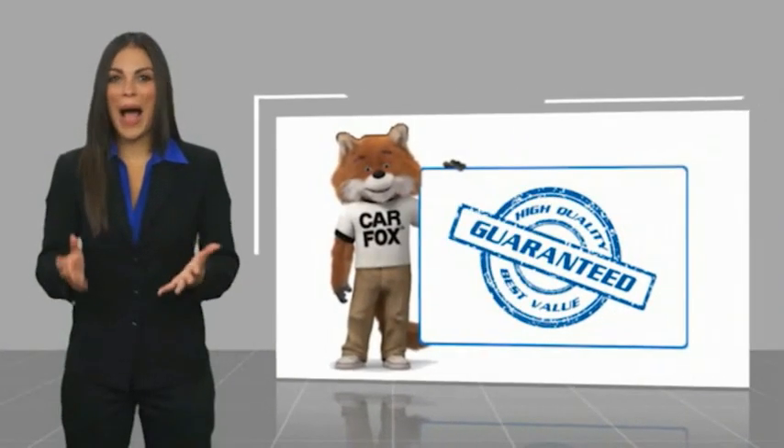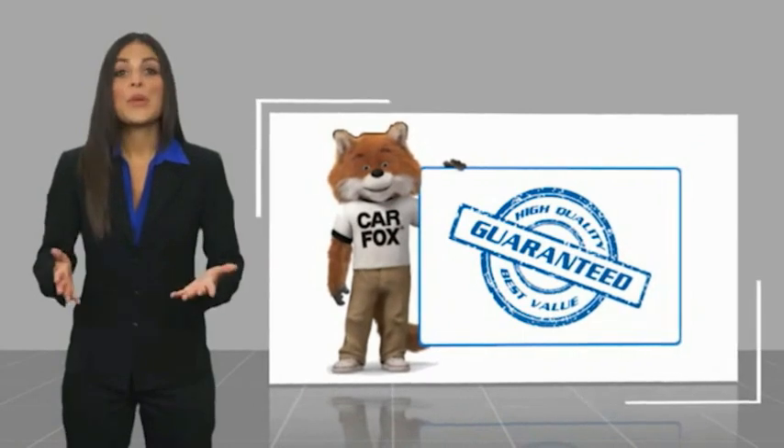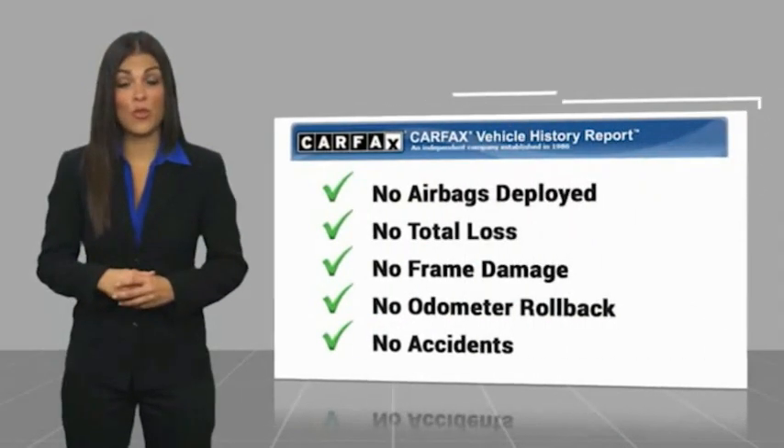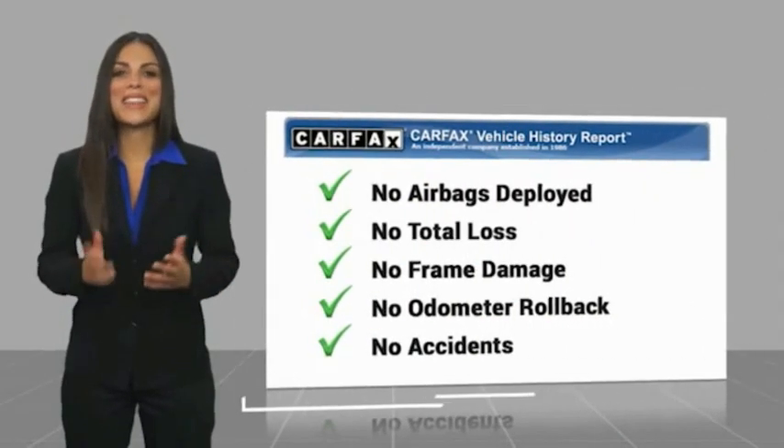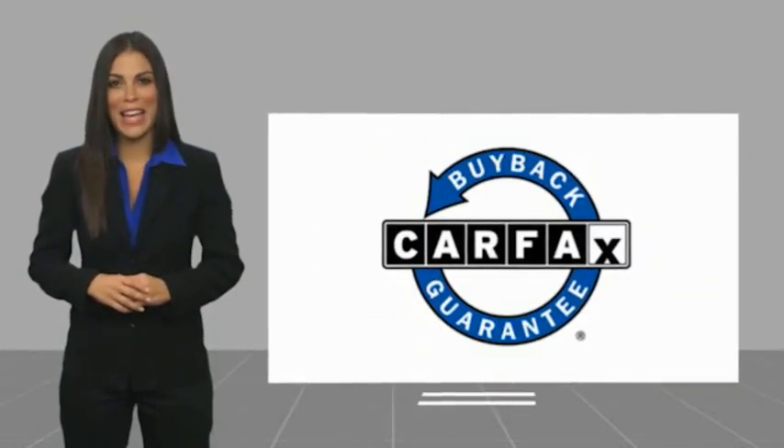Here's another high-quality vehicle with a Carfax Vehicle History Report. Be sure to find a complimentary copy of this report online or contact us at www.carfaxvehicle.com.au. This vehicle qualifies for the Carfax Buy Back Guarantee.